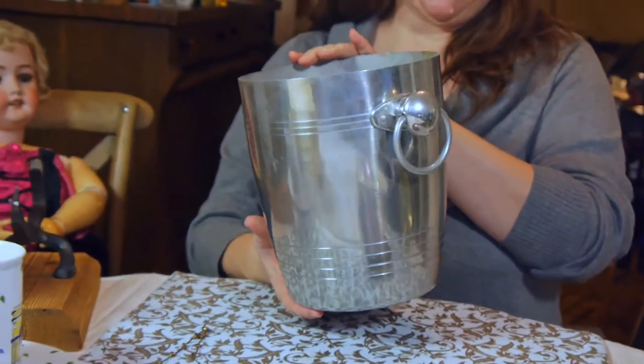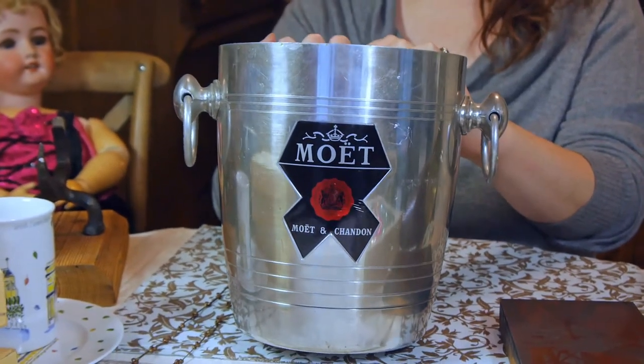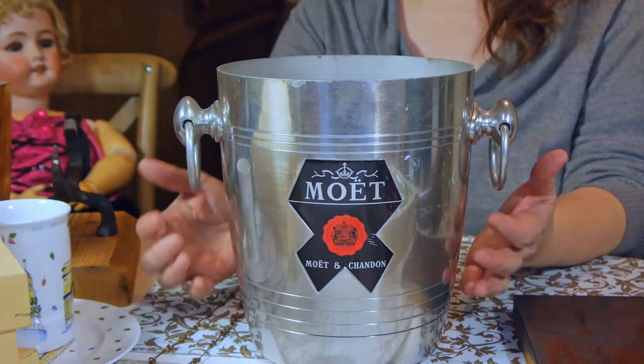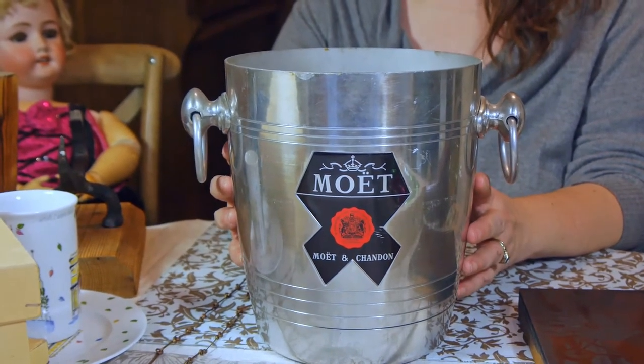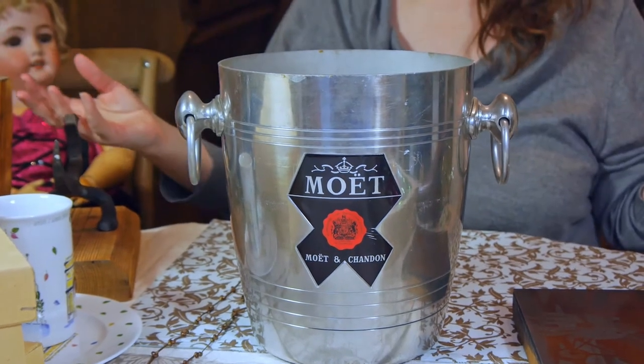There was recently a church bazaar — they have a boutique every month — where things were priced very well and they managed distancing carefully, only allowing three people at a time in the room. We spotted this bucket and when we asked the price they said four dollars. It's a Moët & Chandon ice bucket. We've sold the same thing before for around $40 to $60, and this one is in better condition than those. That was just such a score — you don't have to do anything but recognize that it's a cool thing.